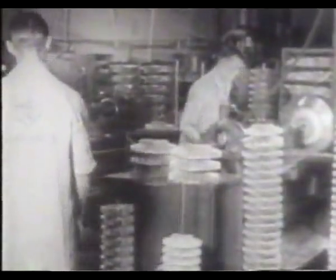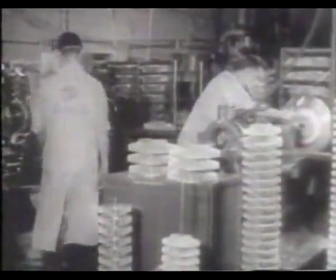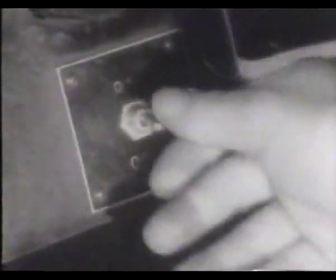Of the 1,000 employees working on the jet engine, less than 100 were permitted to know what they were building. Just six months after receiving Whittle's engine, GE tested their own prototype known as the I-A.